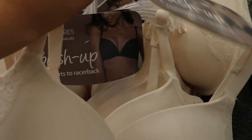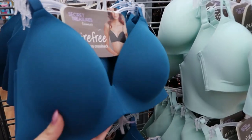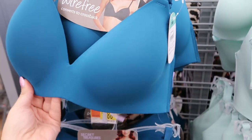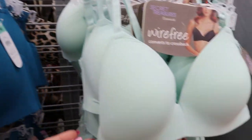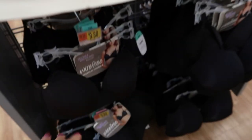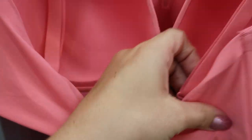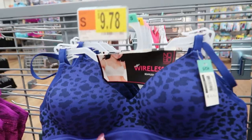These Secret Treasures bras feel like they're really good quality — they have a push-up and the ability to convert to a racerback. They feel really comfortable and come in ivory, coral, pink, seafoam green, and red. The wire-free bras are $9.88 and come in a lot of pretty colors — teal, seafoam, ivory, black, and coral. They also have removable straps in the back.